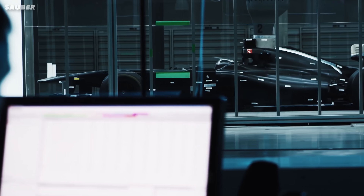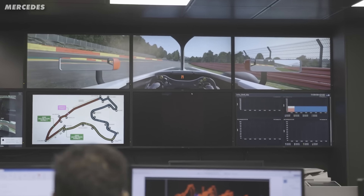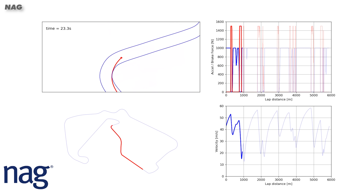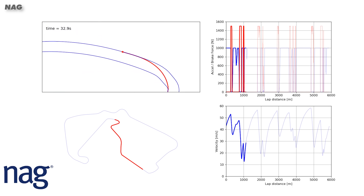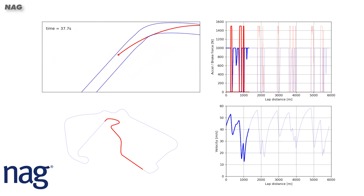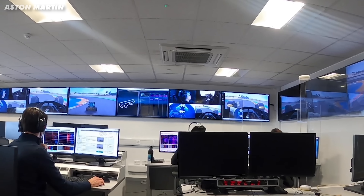But wind tunnel data only tells part of the story. All the data from the tunnel is plugged into a vehicle model and that's run in the simulator. However, this first sim doesn't have a driver. The software will simulate the car running on track and will give a lap time and an indication of how well the new parts are working.